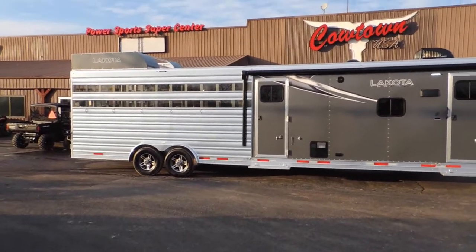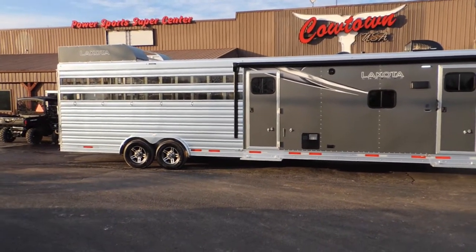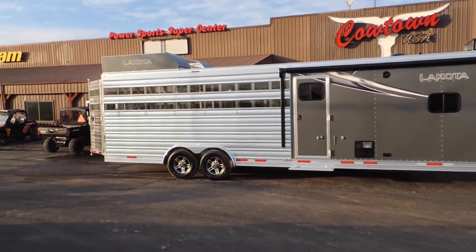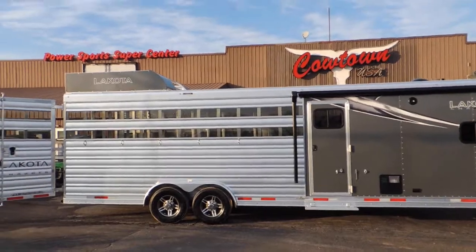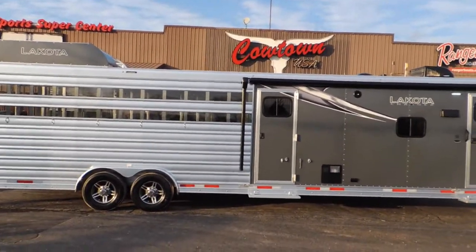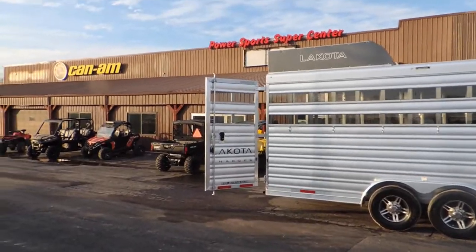Man, what could you haul in the back of this? Horses, mules, donkeys, cattle, hogs, chickens, ATVs, UTVs — I better quit talking before I end up insulting somebody!